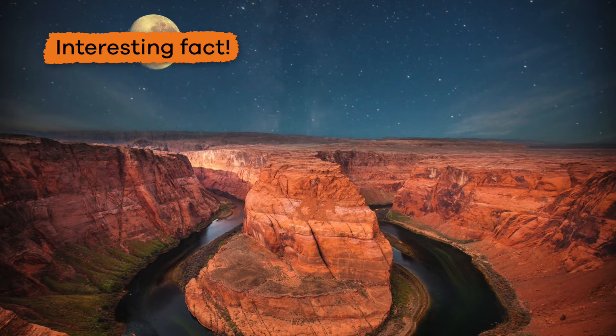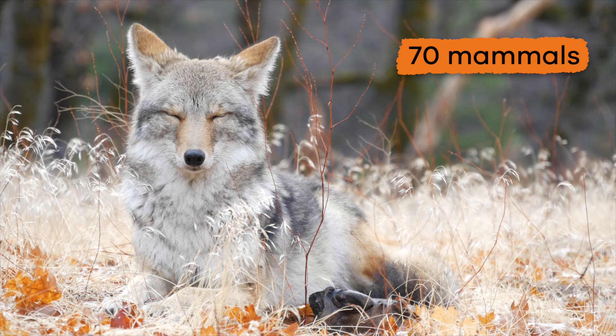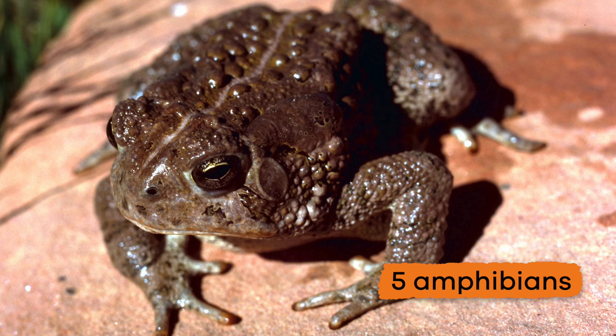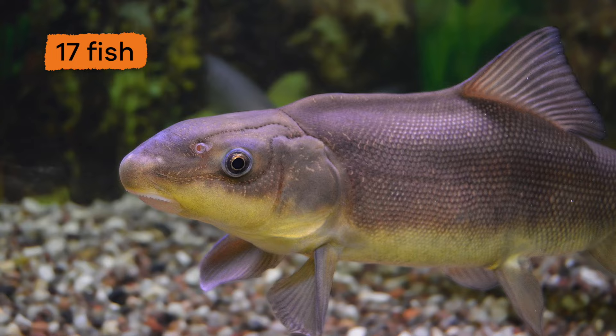There are also a wide variety of species found in the canyon. Around 250 bird species, 70 mammal species, 25 reptile species, 5 amphibian species, and 17 fish species can all be found in the national park.